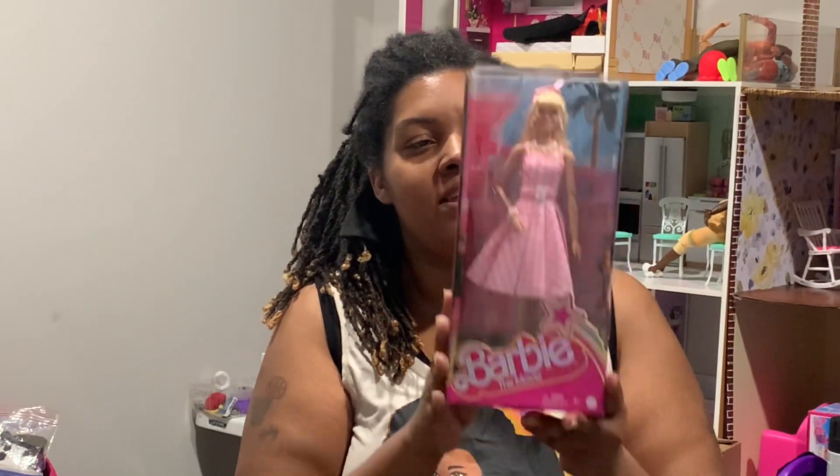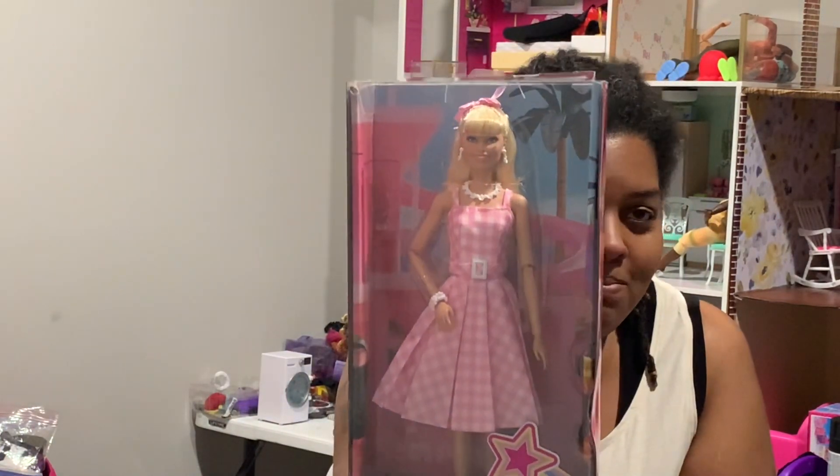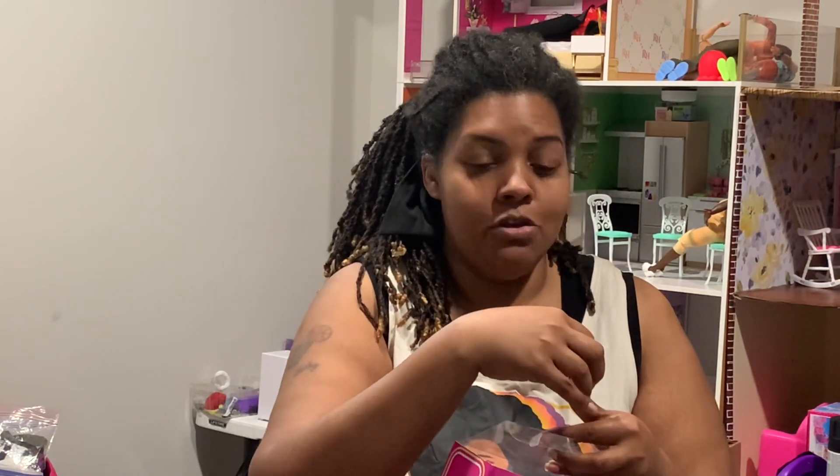Let's start with the first doll — it is the Barbie the Movie doll in her gingham dress. This was gifted to us at our first sit-down. I was so excited because I didn't buy any of the Barbie the Movie dolls; I was waiting to see if they'd go on sale. My box did get a little bent up in traveling but it's not in bad shape. I'm technically a box collector — I collect both in-box and out-of-box — so I can just slide this out.